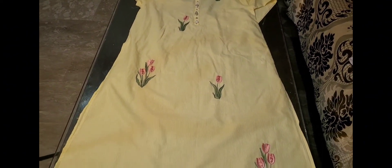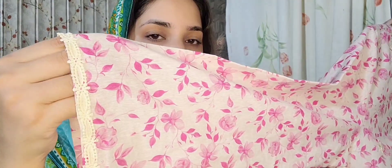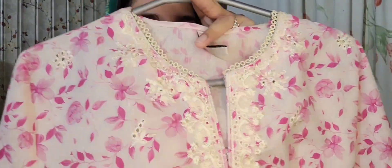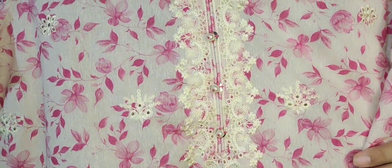This is embroidery — you can see it on the shirts. If you have a design, you can use it with your dress. This button can be used with the dress as well. The price is around 4,000 to 5,000 on sale for this embroidery chicken kari work on this shirt.